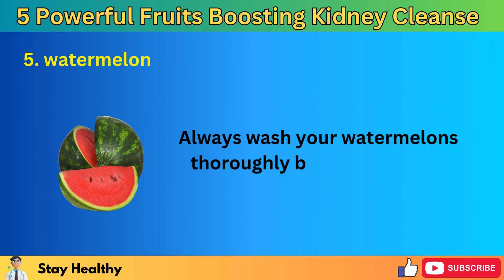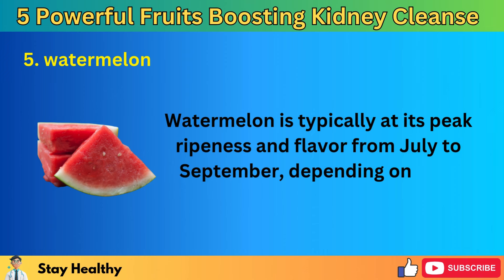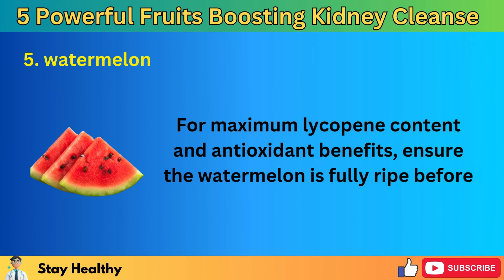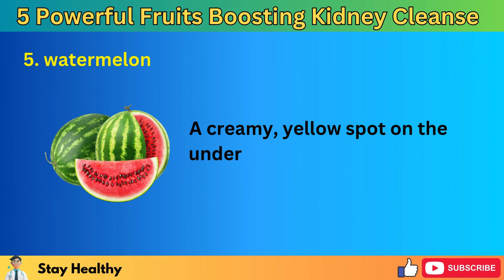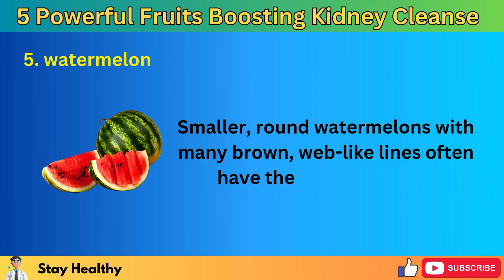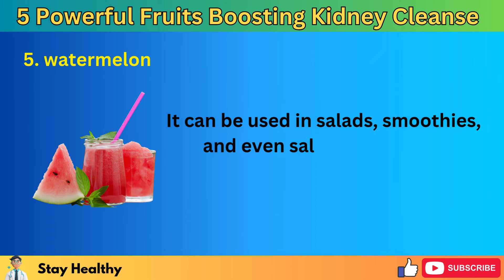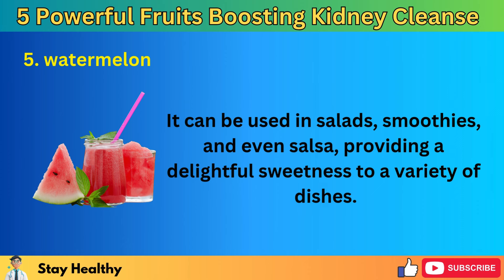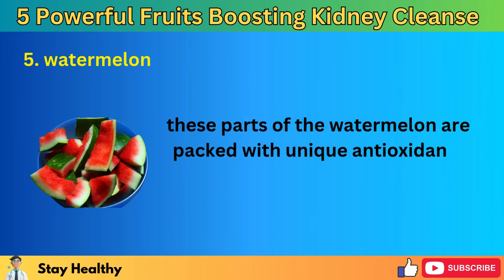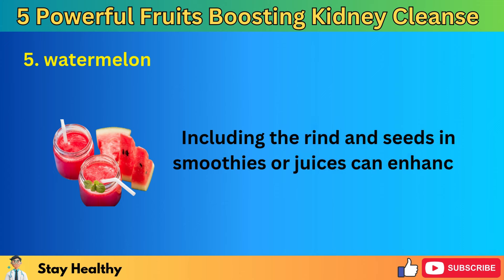Watermelon is typically at its peak ripeness and flavor from July to September. For maximum lycopene content and antioxidant benefits, ensure the watermelon is fully ripe — a creamy yellow spot on the underside indicates ripeness, and smaller, round watermelons with many brown, web-like lines often have the sweetest taste. Watermelon is incredibly versatile in the kitchen: it can be used in salads, smoothies, and even salsa. Don't discard the rind and seeds — these parts are packed with unique antioxidants that support the detoxification processes of the kidneys and liver. Including the rind and seeds in smoothies or juices can enhance their health benefits.